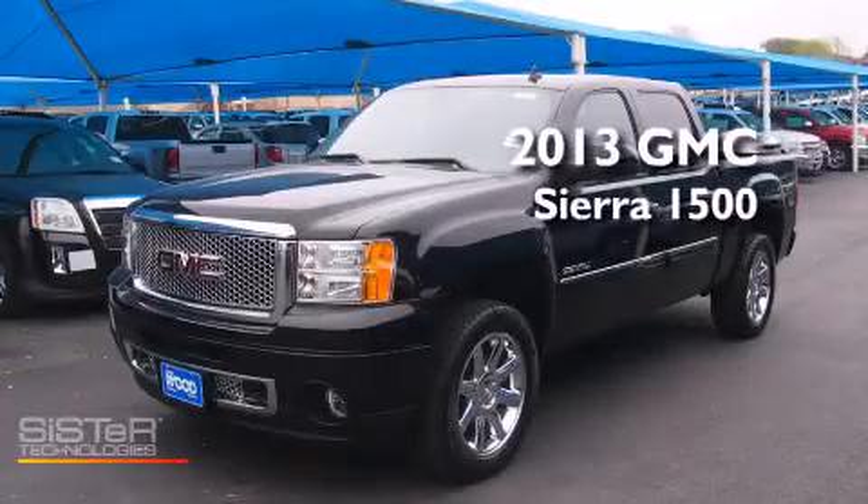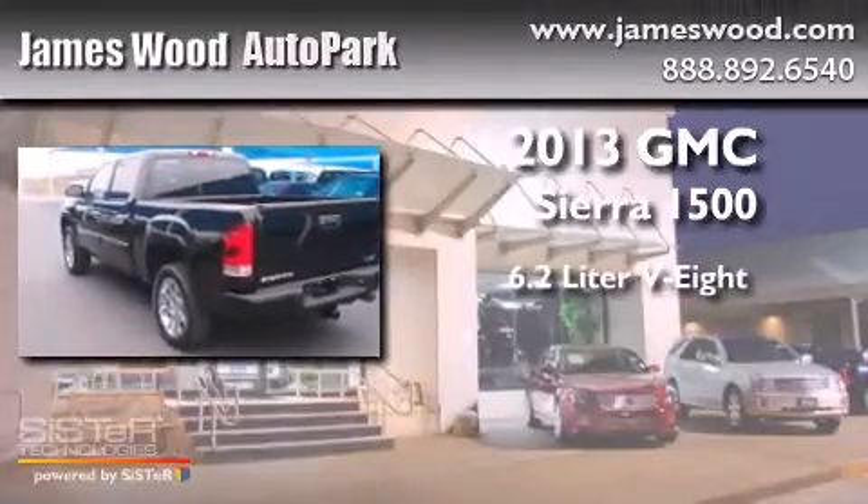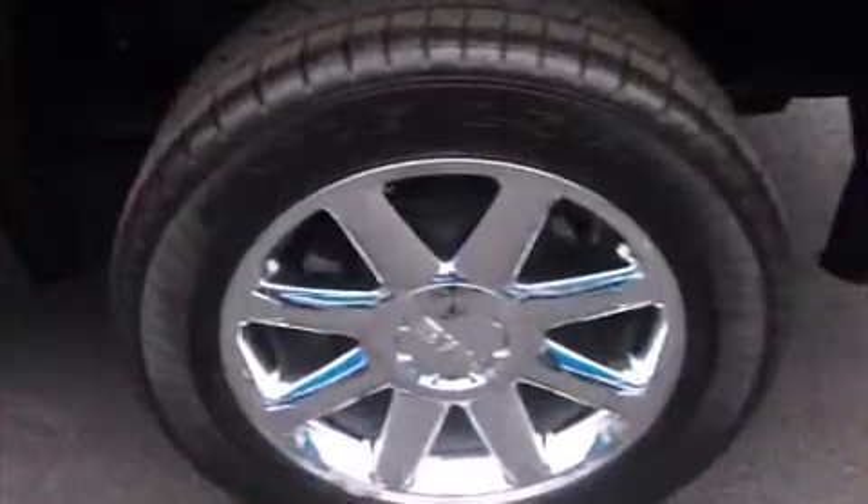This is a brand new 2013 GMC Sierra 1500. It features a 6.2-liter, eight-cylinder engine, an automatic transmission, and all-wheel drive.